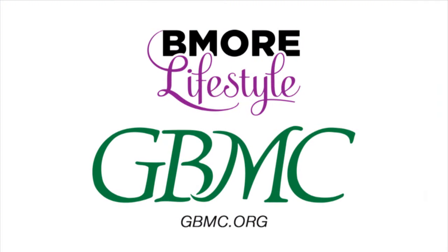If any of our viewers have questions or want to get in touch with Dr. Solano, they can go right to GBMC — they have a website and are always available for questions and consultation. Dr. Solano, thank you so much for being here. You're very welcome. Thank you very much.